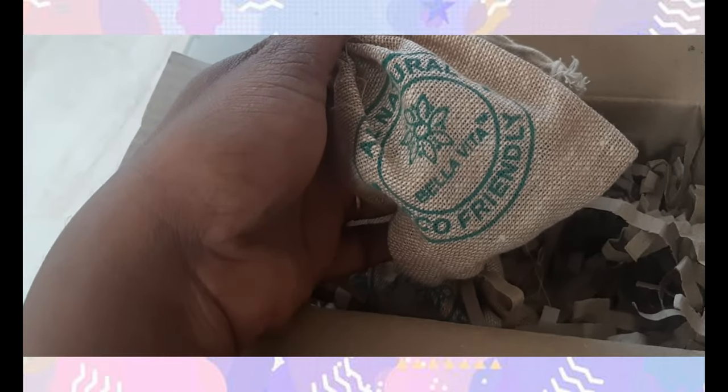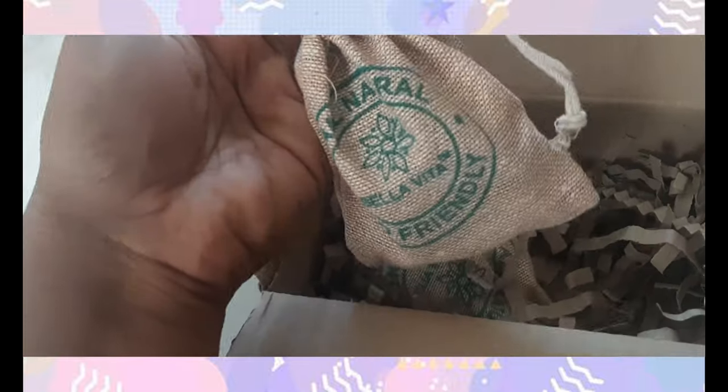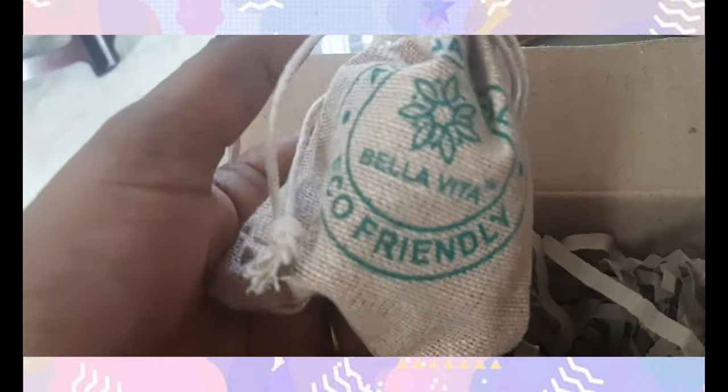I ordered this. This is a cardboard packaging. The packaging is packed well. This is Bella Vita — an eye lift cream and lip scrub. This is a jute packaging. It's super packaging, very cute.